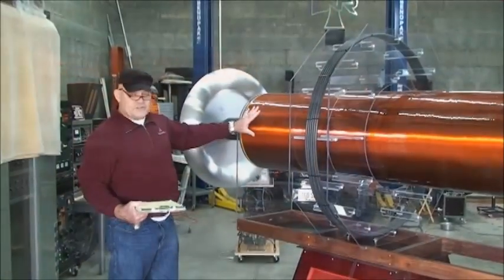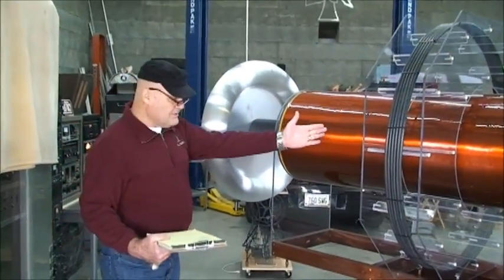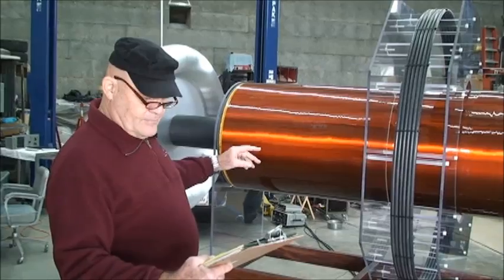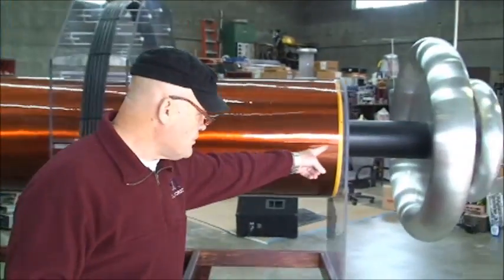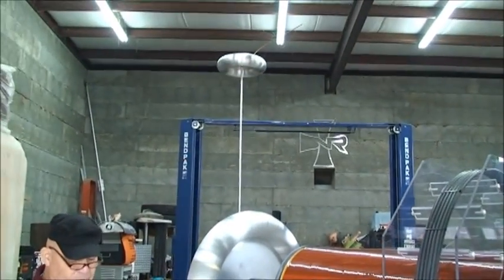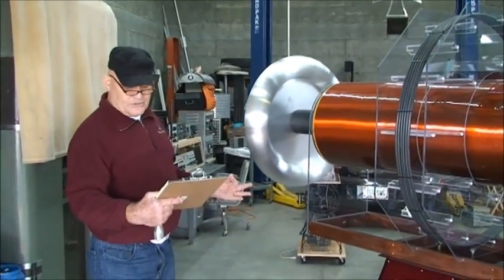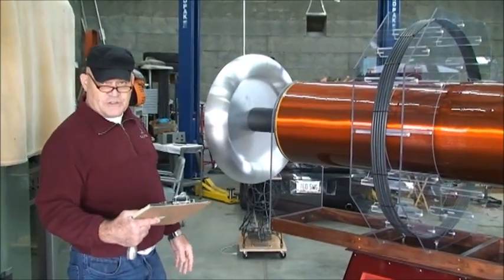It's hundreds of pounds. This secondary, if it were by itself and tested, would resonate at approximately 36 kilohertz by itself — just this center piece right here. When these pieces are added to the end and the extensions up in the air, the frequency drops to approximately 25 kilohertz, which is approximately a 40% reduction in frequency.